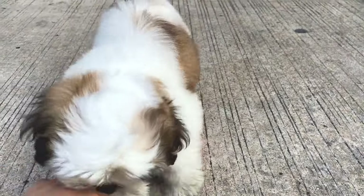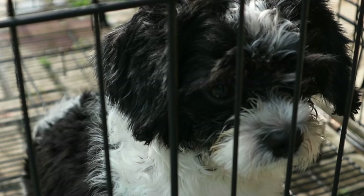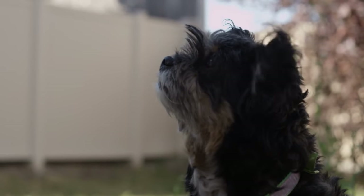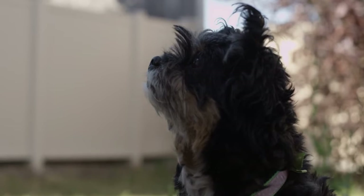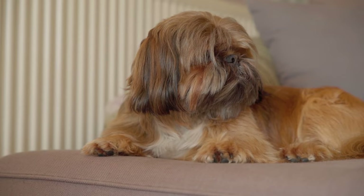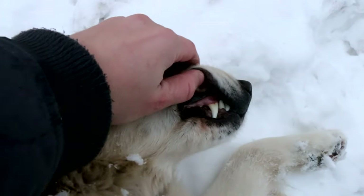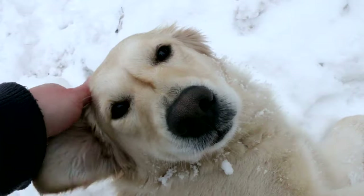Health Considerations. While Shih Tzus are generally healthy dogs, they can be prone to certain health issues commonly associated with small breeds. Brachycephalic Issues: The Shih Tzu's pushed-in face can contribute to respiratory issues, and they may be sensitive to extreme heat. Owners should be mindful of their breathing and avoid excessive exertion in hot weather. Dental Problems: Small breeds like the Shih Tzu are susceptible to dental issues. Regular dental care, including brushing, dental chews, and professional cleanings, is crucial for maintaining oral health.